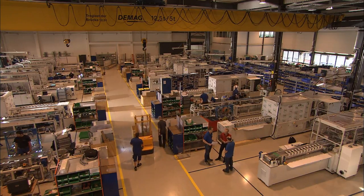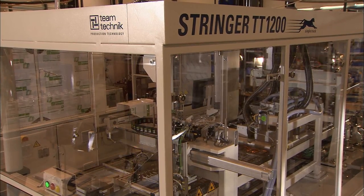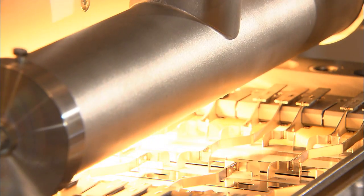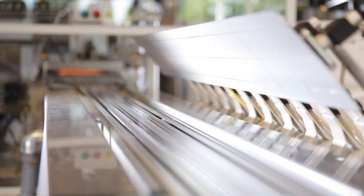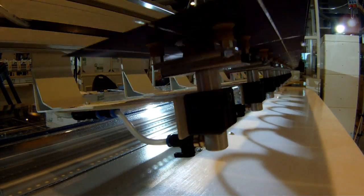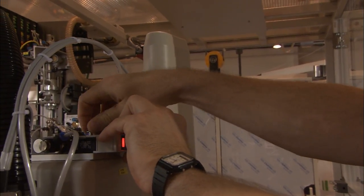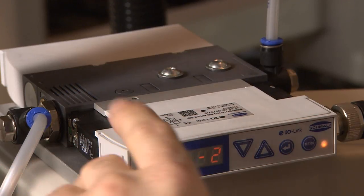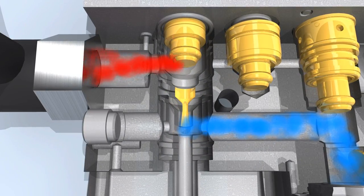TeamTechnik not only uses compressed air for machine production — the company also uses it to power its own machines, and it's taken on an important function in the use of gripping systems. For the operation of special vacuum grippers, vacuum air is made from compressed air. To reach a high level of efficiency, the company uses an energy efficient vacuum ejector in its machines.